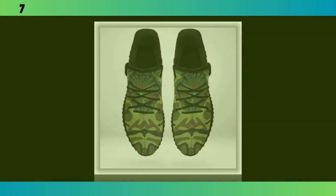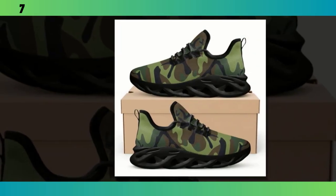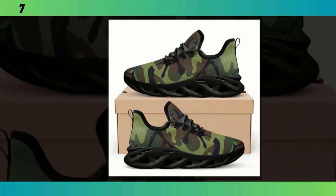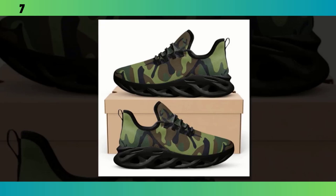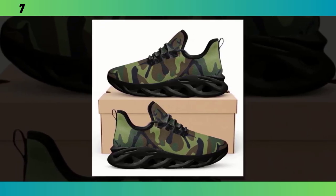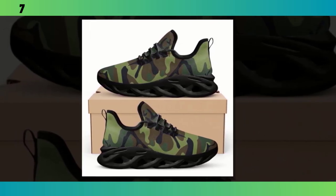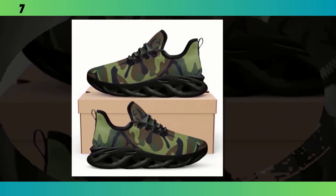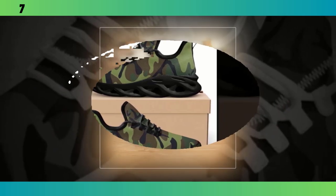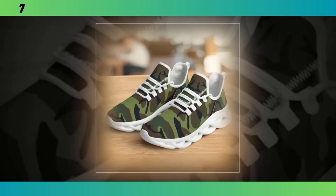So there you have it — four different camo shoes, each with their own unique features and benefits. Whether you're looking for something lightweight and durable, or a pair that's perfect for high-intensity workouts, there's a camo shoe out there for you. Personally, I love the versatility and style that camo shoes bring to the table. They're not just functional; they make a bold fashion statement as well. Remember, no matter which pair you choose, you're getting a shoe that's built to last, designed to keep you comfortable, and of course, you'll be adding a touch of that timeless camo style to your wardrobe. If you want to buy the product, you will find the product link in the description and comment section.